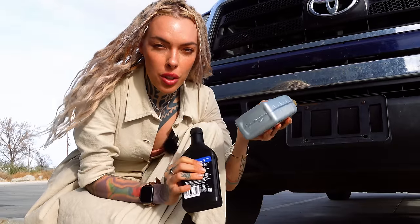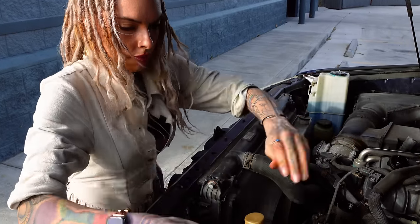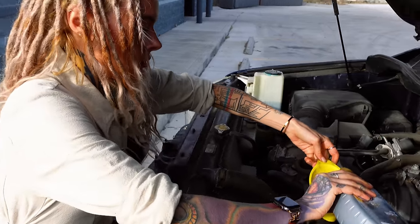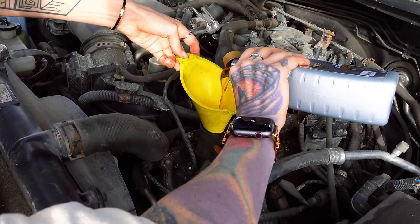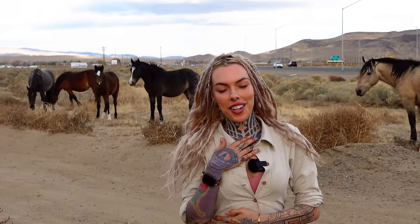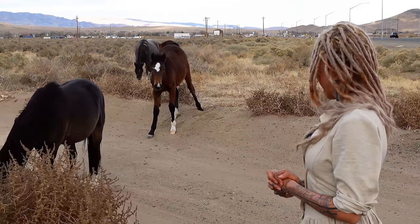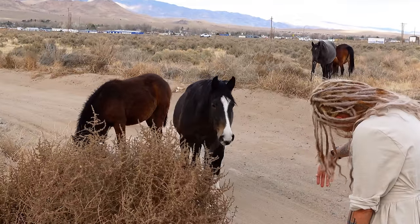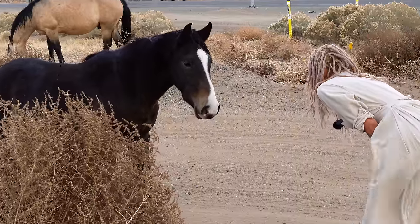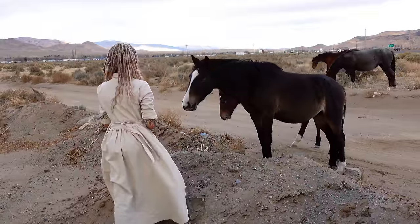Before we carry on, we need to top up some oils - we've gone over 3,000 miles, and it needs a little power steering fluid. I'm out here in front of the first wild horses I've seen up close, and my heart is just very full. Growing up as a teenager I was so obsessed with horses, and I really miss them. Seeing the wild horses out here in Nevada is a cool experience for sure.